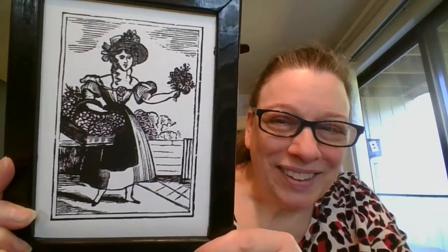Next we've got this cute gal selling her flowers. Looks like she's got some flowers in her bonnet, maybe a little flower up front also. Very cute scene. This one is eight inches by six, and it is going to be $5. It is number five.